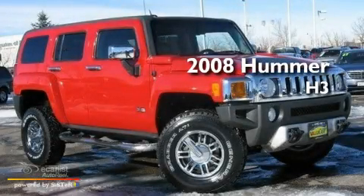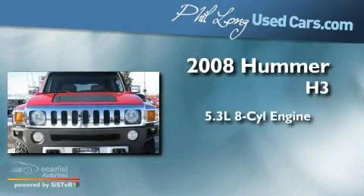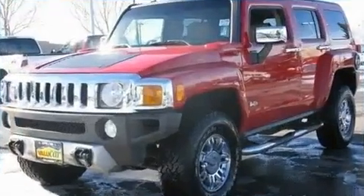This is a 2008 Hummer H3. It features a 5.3-liter, eight-cylinder engine, an automatic transmission, and four-wheel drive.